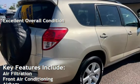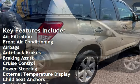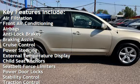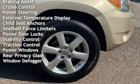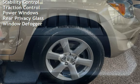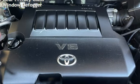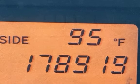Key features include air filtration, front air conditioning, airbags, anti-lock brakes, braking assist, cruise control, power steering, external temperature display, child seat anchors, seat belt force limiters, power door locks, stability control, traction control, power windows, rear privacy glass, and window defogger.